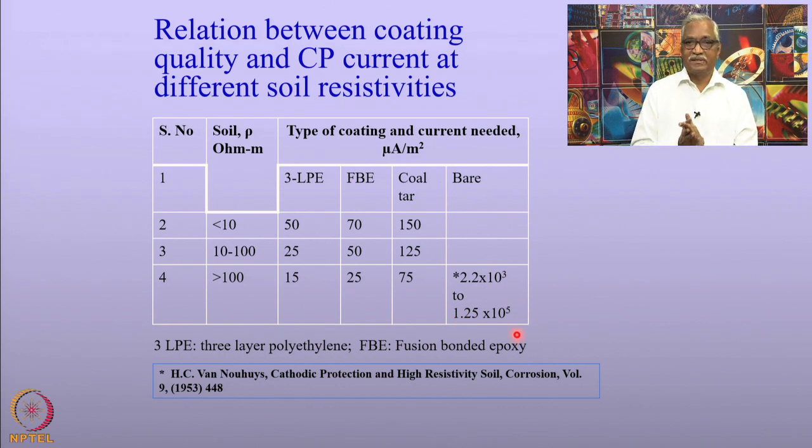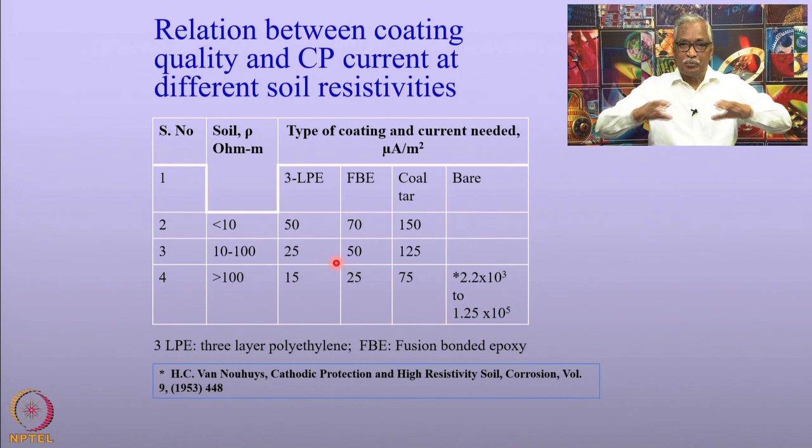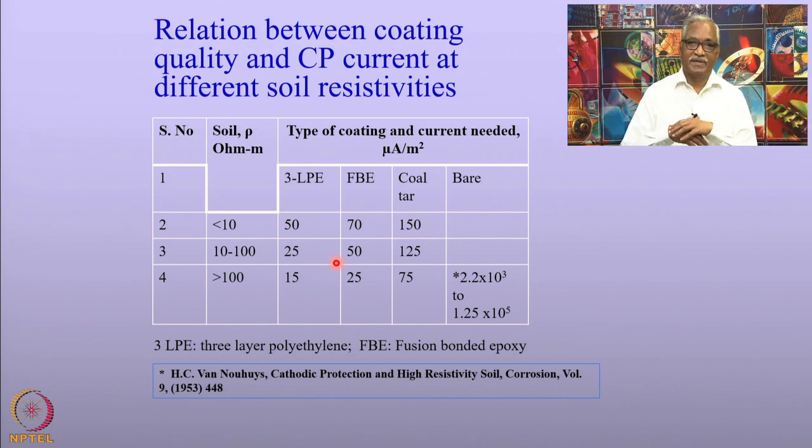This not only saves the power requirement for cathodic protection — as we saw earlier, current attenuation in the pipeline is a major factor, and with better coatings you can cathodically protect a longer segment of the pipelines. That is an important part of the application of coatings for pipelines.